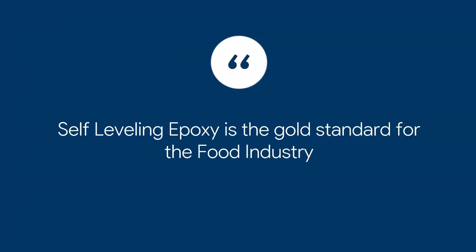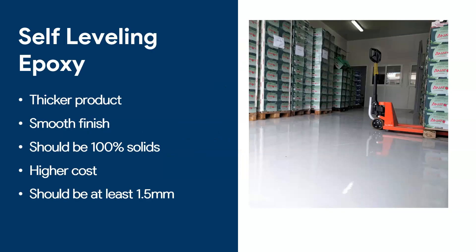Self-leveling epoxy is the gold standard when applying in the food industry — I do not recommend roller-applied paints. Here's an example of a tomato distribution warehouse: notice how clean and flat the floor is, so any dirt can be immediately cleaned. What makes self-leveling different? It's a thicker product, which means it won't crack or break as easily. It also gives a smooth finish — you should only use a textured finish in facilities like olives or meat processing where it gets oily and you need anti-slip texture for safety reasons.